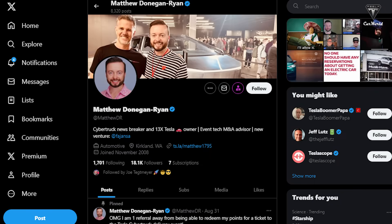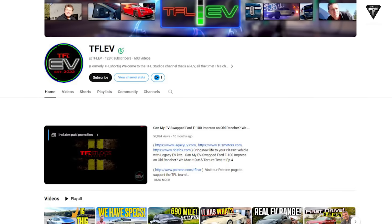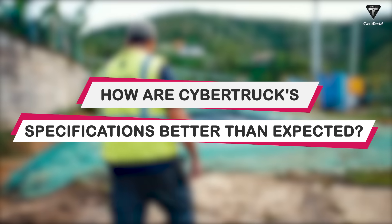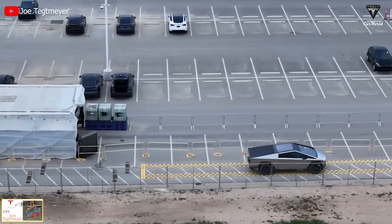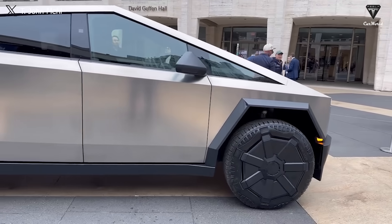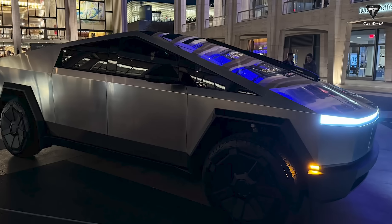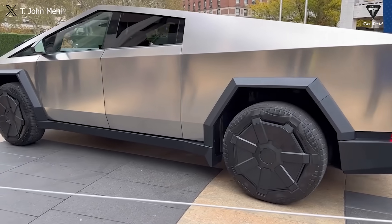The latest information can be found on Matthew Donegan-Ryan's X or the TFLEV YouTube channel. So how are the Cybertruck's specifications better than expected? The expected specifications for the pickup have been leaked, although we can't fully trust them until this vehicle actually exits the GigaTexas gate. However, these leaked specifications seem realistic and align with previously verified data.